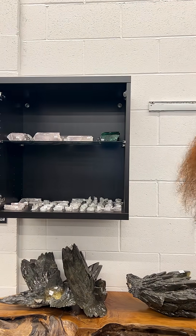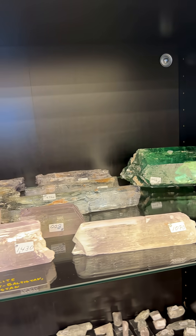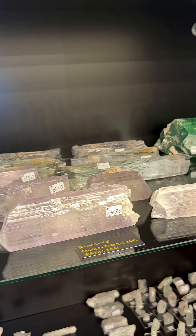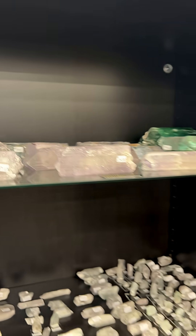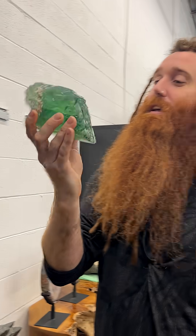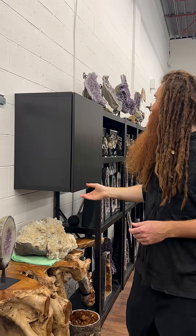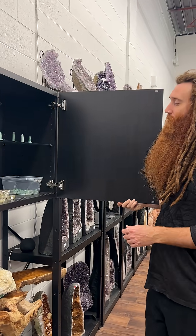Spodumene. Three different types of spodumene exist. Everyone knows about kunzite, the purplish-pink one. A lot of people don't know about hiddenite, the green one. And there's also tryphane. If we walk this way, tryphane is the yellow one.